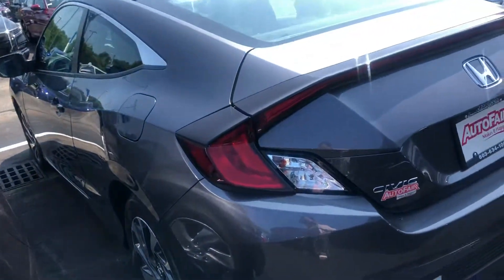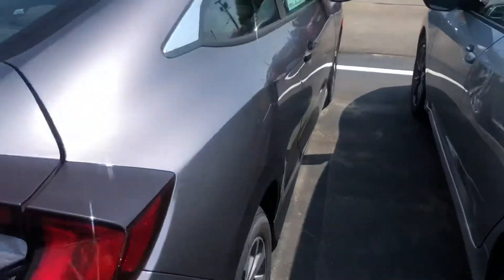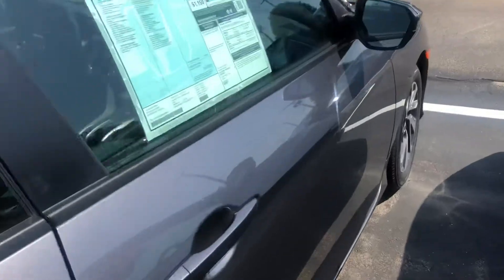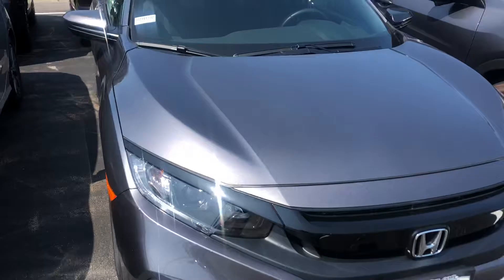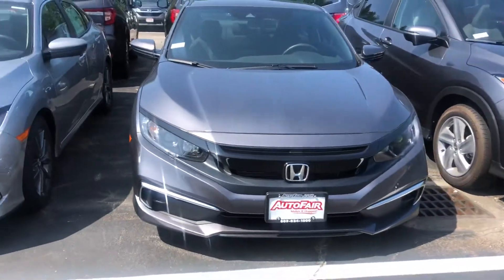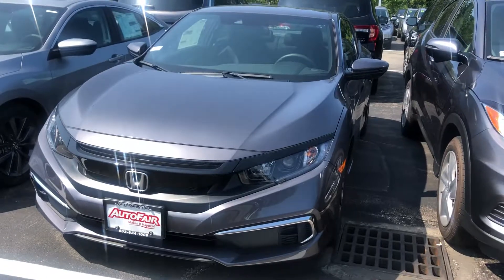Let me know if you have any questions about the vehicle or about any incentives that Honda has right now, or any that you may qualify for. My phone number is 603-867-5158 — feel free to call or shoot me a text as well.